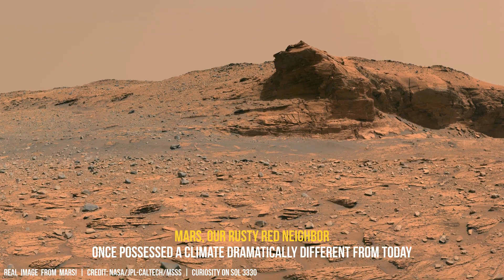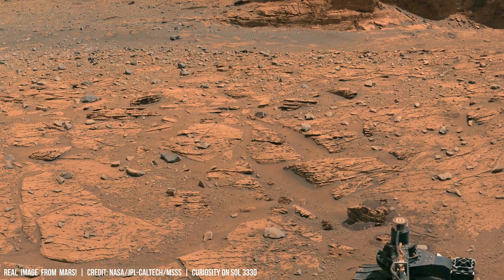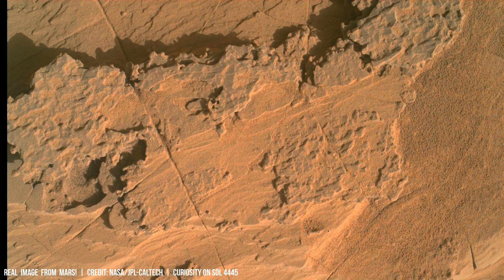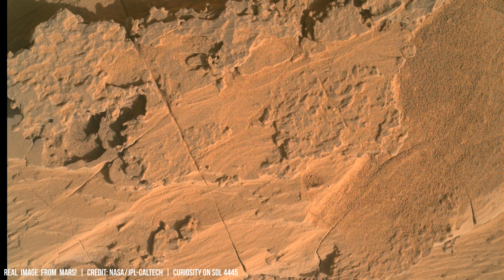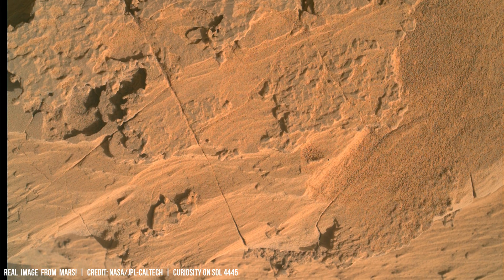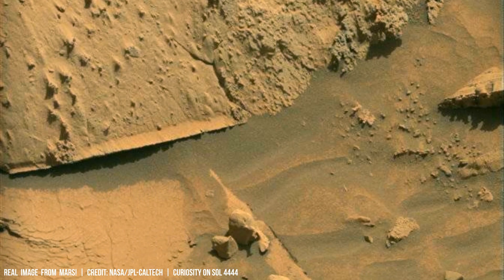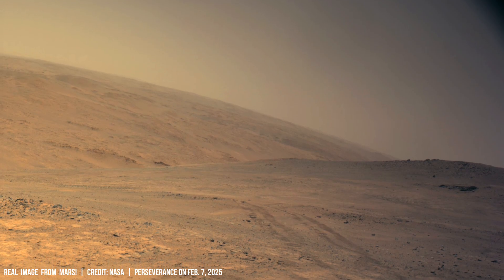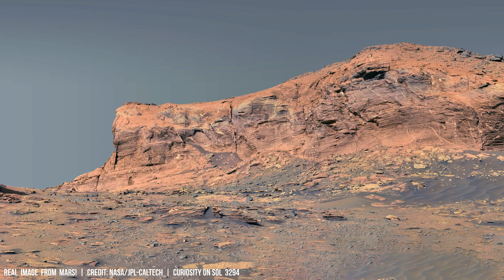The Red Planet represents unique challenges for renewable energy due to its fine Martian dust. This dust, composed primarily of iron oxide and silicate particles with an average diameter of 1 µm, is transported by frequent winds exceeding 60 km per hour. These winds significantly diminish solar panel efficiency through two primary mechanisms: optical blockage and degradation. Dust accumulation directly obscures sunlight, reducing light absorption.